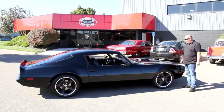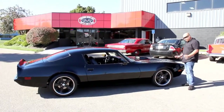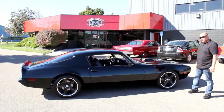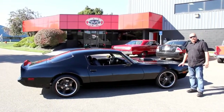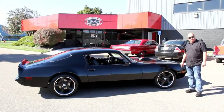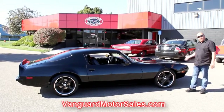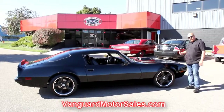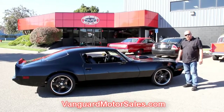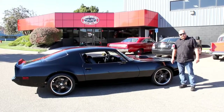We're out here with this beautiful TA. We got it out here in the middle of the parking lot so the sun can really show off how gorgeous this black paint is. If you're catching us on YouTube and you'd like to see about a hundred pictures of this car, go to our website at VanguardMotorSales.com. We're going to take pictures of the bottoms of the doors, the inner fenders, the motor, the interior, the trunk.